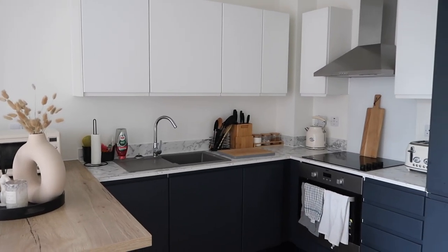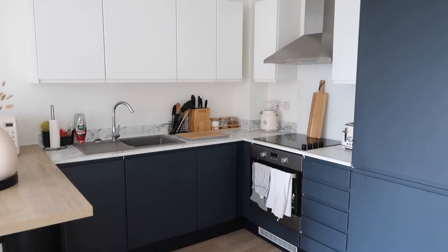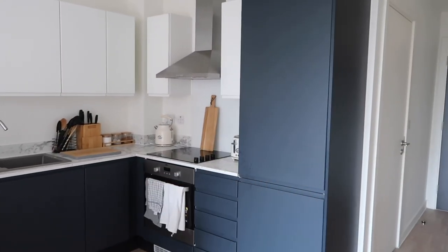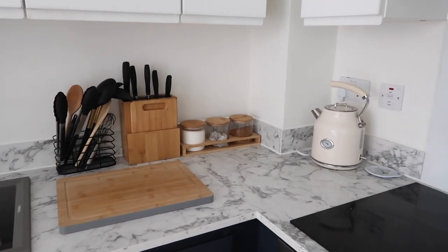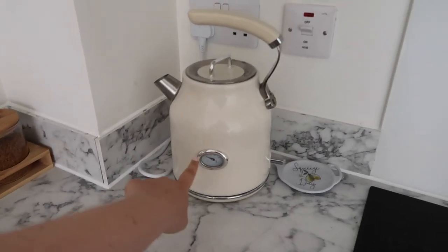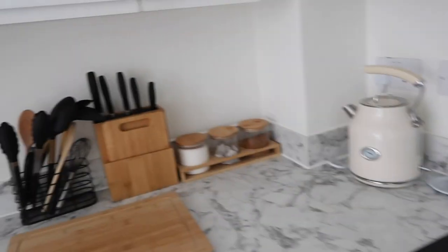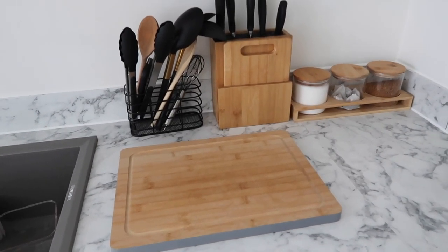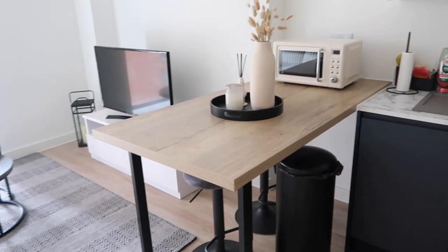This is the kitchen area — it's a joint living and kitchen open-plan space. I absolutely love the kitchen. When I first saw the navy blue I wasn't 100% sure, but with the wood and the marble it goes so nicely. We've got our kettle, toaster, and microwave all matching from Dunelm — it reminds me of old-fashioned style with the temperature dial. Having wood in your home just makes it feel so much more cozy.